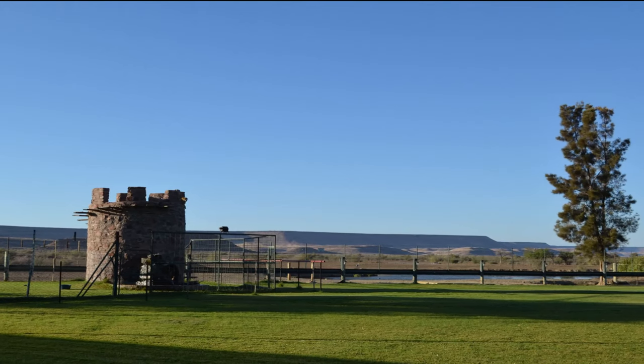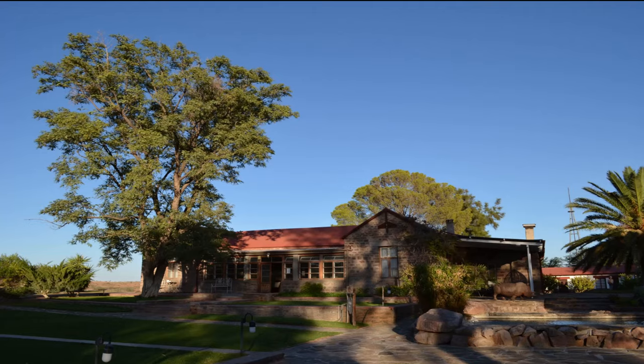Good morning! Welcome back to my channel and welcome back to another video. We are here in Namibia at the Bergstorp farm. Today we are going to Sesriem to the Red Dunes of Namibia, and we are also going to visit the Duwisib Castle. I hope you enjoy this video.